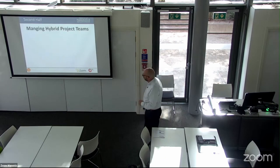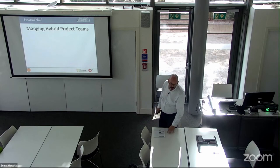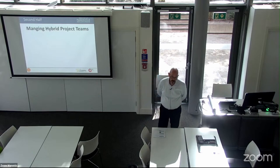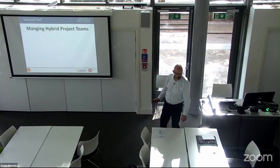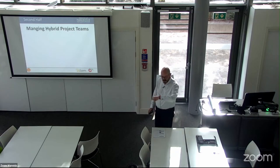Question: is this built in Brightspace itself or is it a third party? It's entirely built within Brightspace — completely self-contained. Now I'm moving to the second half: managing hybrid project teams, and I have good timing.